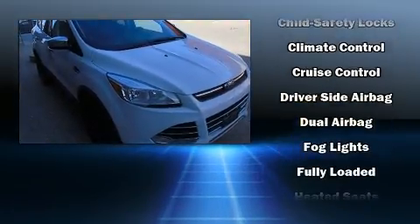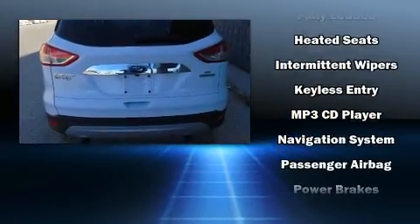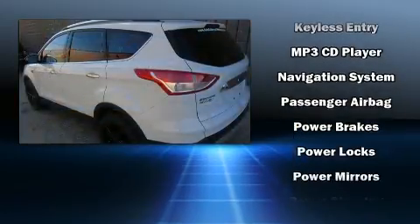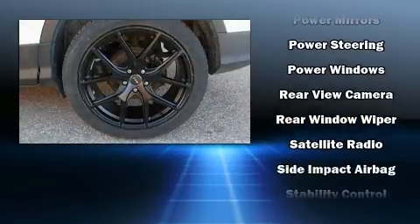All of the premium features expected of a Ford are offered, including one-touch window functionality, an outside temperature display, heated seats, heated door mirrors, remote keyless entry, and power windows.